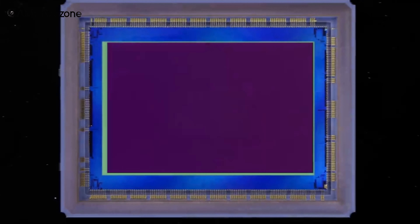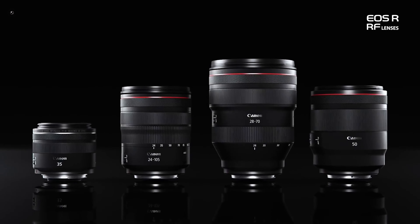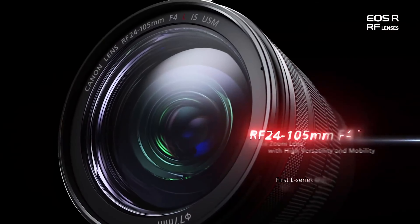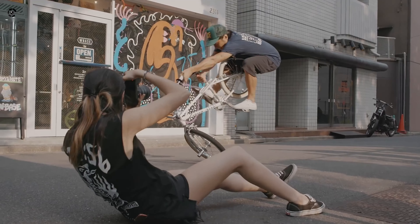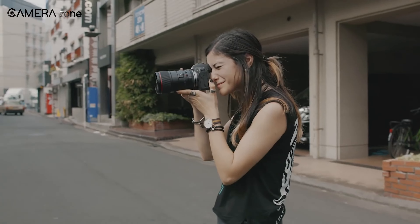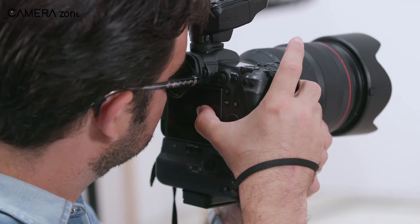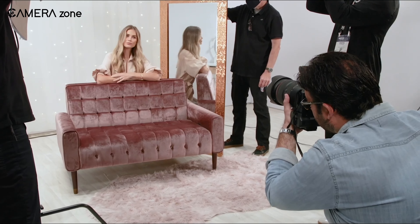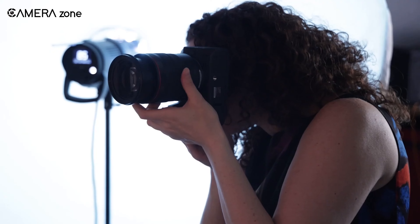At best, consider the EOS R as a valuable example of the potential advantages the RF system can bring in the future. The native lenses released so far exhibit exceptional quality and Canon provides some EF lens adapters to cater to different requirements. However, we really struggle to suggest the EOS R to a wider audience except existing Canon users seeking a secondary compact full-frame camera body. Despite its undeniable ability to capture stunning photographs, the R frequently proves to distract and disrupt the seamless picture-taking experience that the finest cameras integrate into.